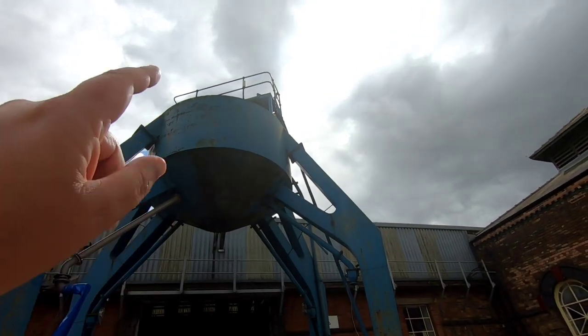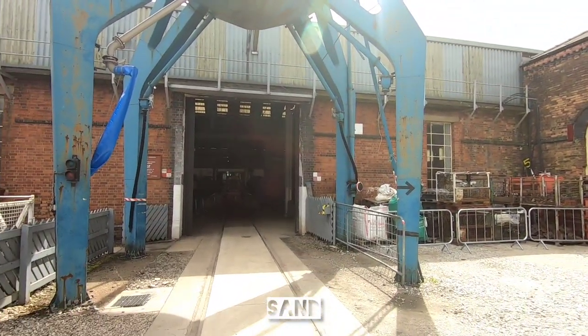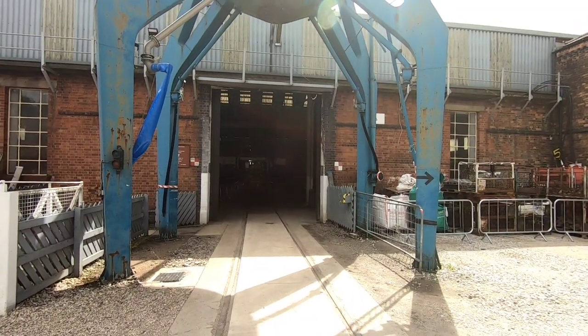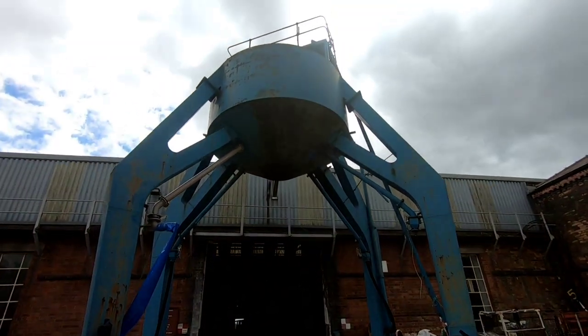Was that for loading coal? I think it was, yeah. There's a lot of iconic photographs that you see of engines coming underneath this, and then in later years diesel engines as well.